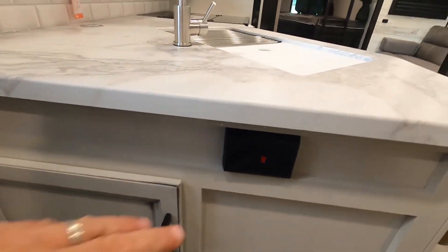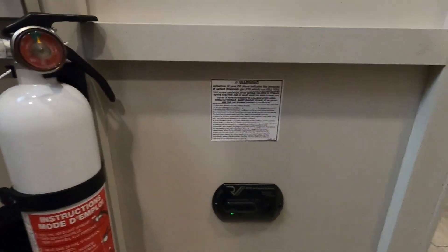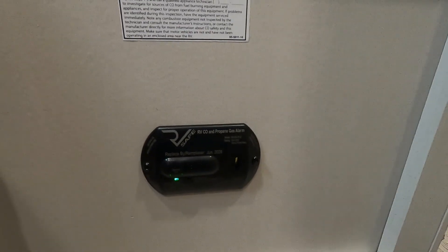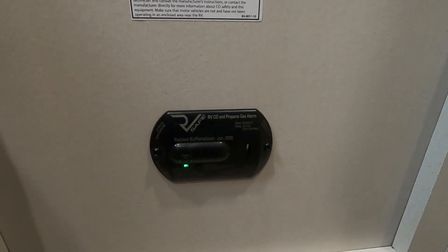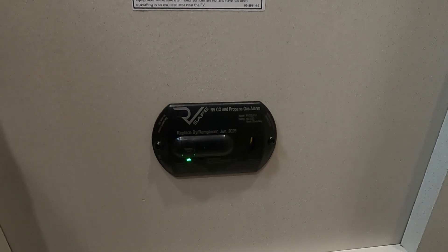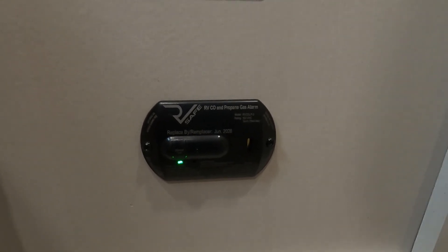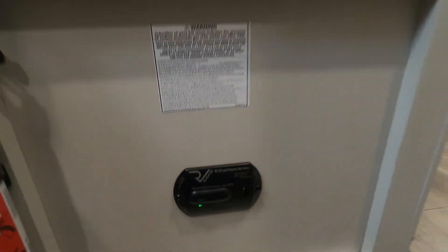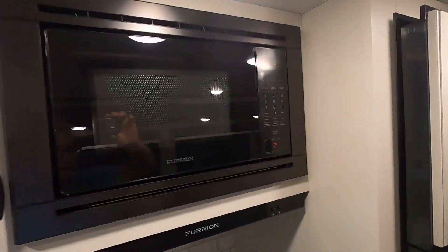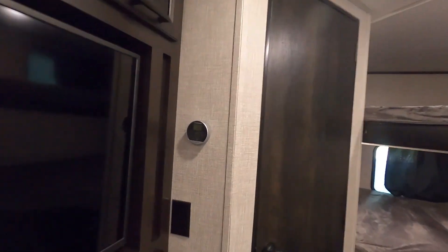There's a 110-outlet with GFCI reset right here behind your kitchen area. On the sink, down on the floor next to your fire extinguisher is your 12-volt carbon monoxide and propane detector. The reason it's 12-volt is that it's always running off your battery. So if you're going to be gone for the day and you're boondocking with nothing plugged in to charge your battery, use that battery disconnect to keep this from running your battery down while you're gone.